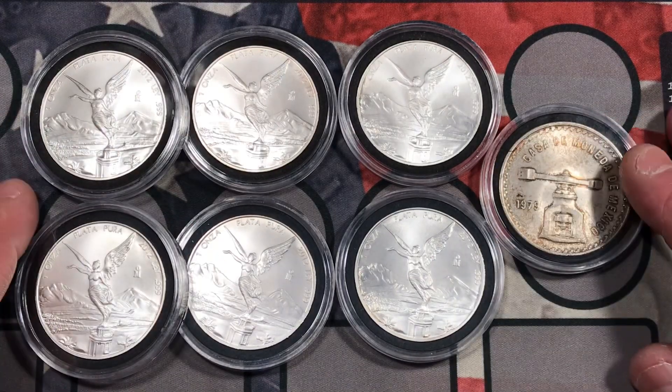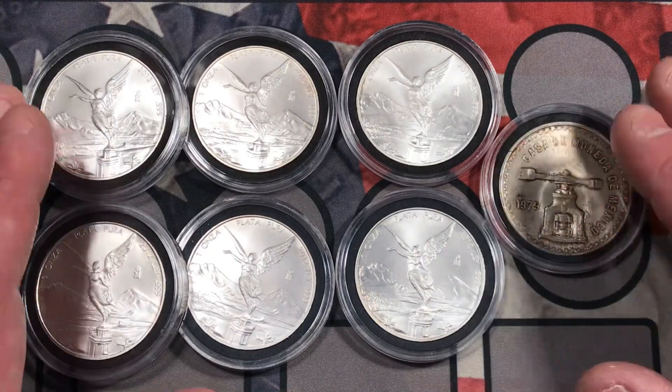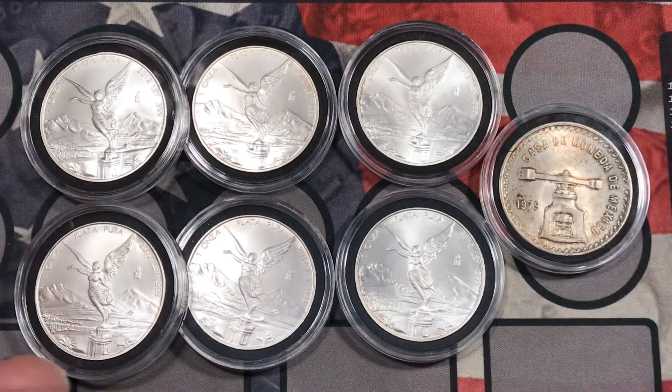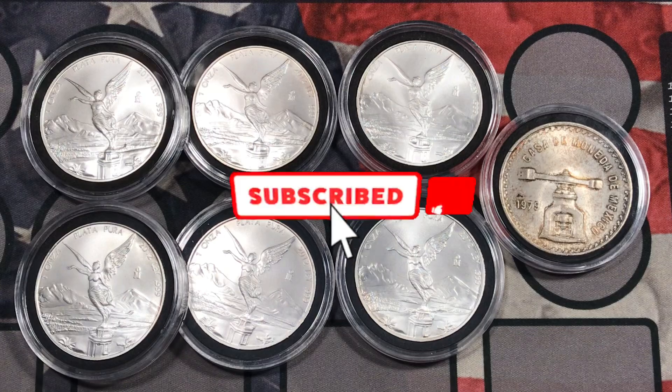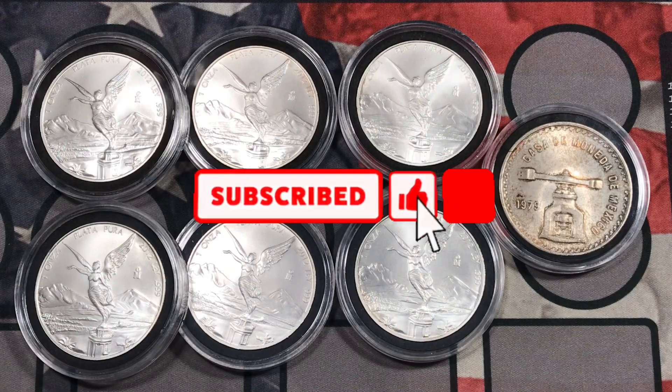So like I said, I was able to pick up some Libertads and an Onza for a great deal and I was definitely excited about that. That's the video for today. I hope you enjoyed checking out my latest pickups. Please smash that like button if you enjoyed what you saw. Subscribe to the channel and ring the notification bell so you can see when I upload my next video.